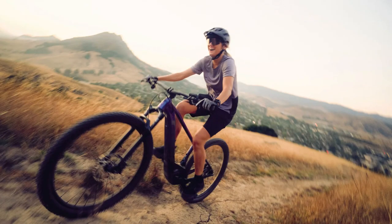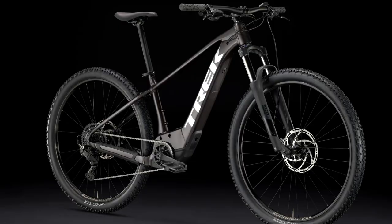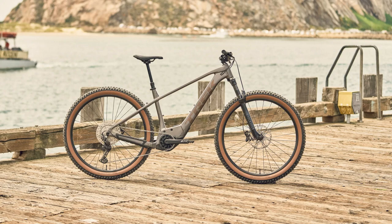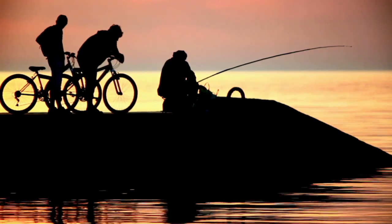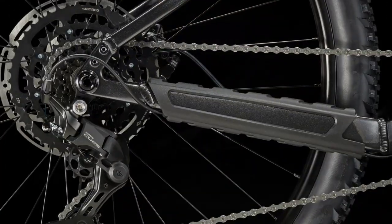The Marlin Plus 6 comes in five sizes, catering to riders of all heights and builds. Its wheels vary from 27.5 to 29 inches, offering an array of options to suit your preference. It has a top speed of 20 miles per hour, allowing you to enjoy a fast and thrilling ride on the trails. The heart of the Marlin Plus 6 is its Bosch compact tube 400-watt-hour battery and the Bosch Active Line Plus motor. This combination ensures reliable performance and a decent range for your trail adventures. And to keep you in control, the Marlin Plus 6 features a Shimano U400 9-speed shifter.